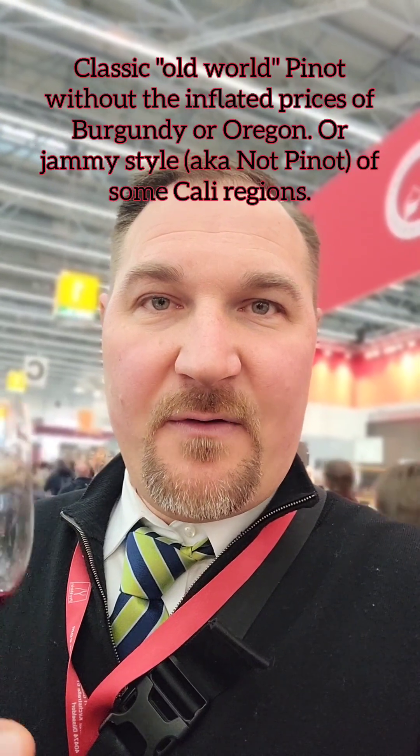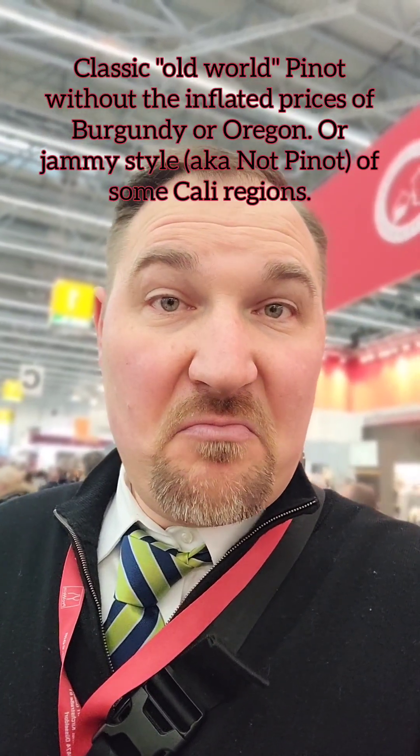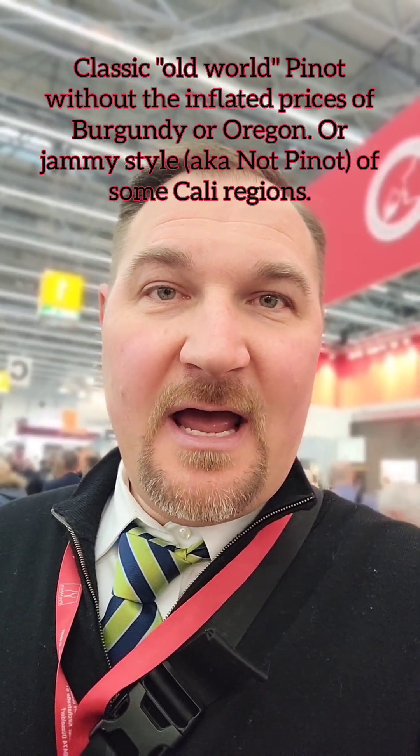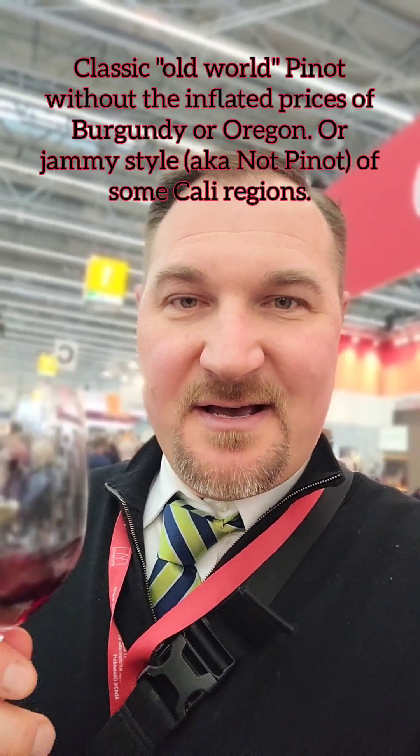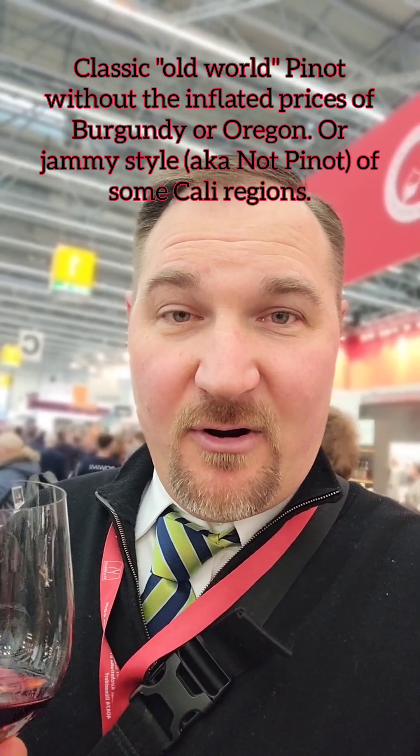It's not that dark, inky stuff coming out of the factories in California. It's beautiful — cola and cherry, alluring spices. This is a wonderful example of Pinot Noir, and next time you're shopping, look at Germany for classic examples, without them being overpriced like Oregon or over-jammy like parts of California. These are just really great wines. I encourage you to check out Pinot Noir or Spätburgunder from the Pfalz. Cheers.